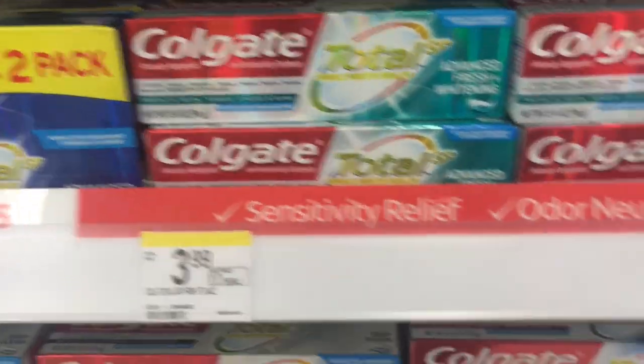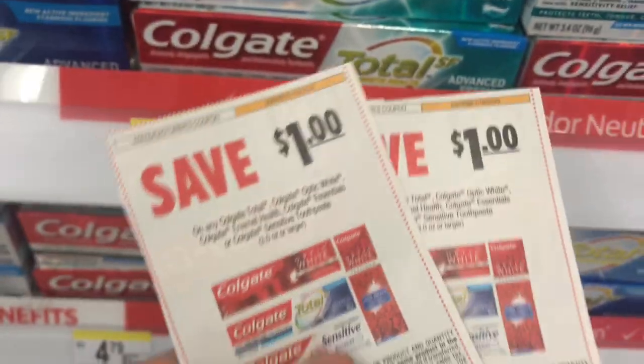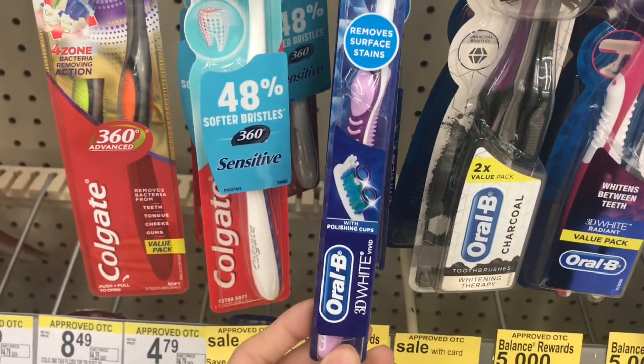Hey guys, happy Sunday! I'm about to go into Walgreens and show you what deals I'm picking up this week. We're picking up two of the Colgate for $2.99, bringing the total to $5.98. Use two $1 coupons from the SS1 or Coupons.com, you'll pay $3.98, then get back a $4 register reward making them both free.